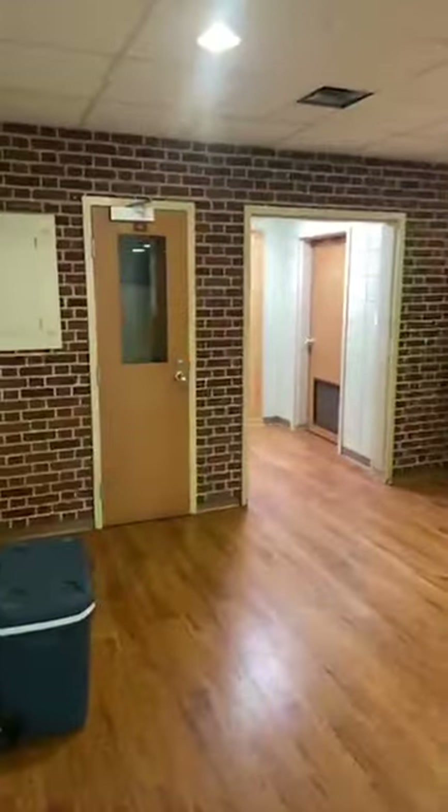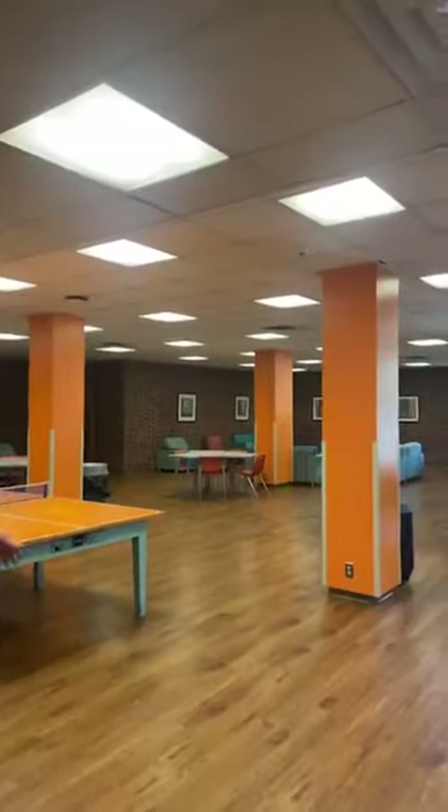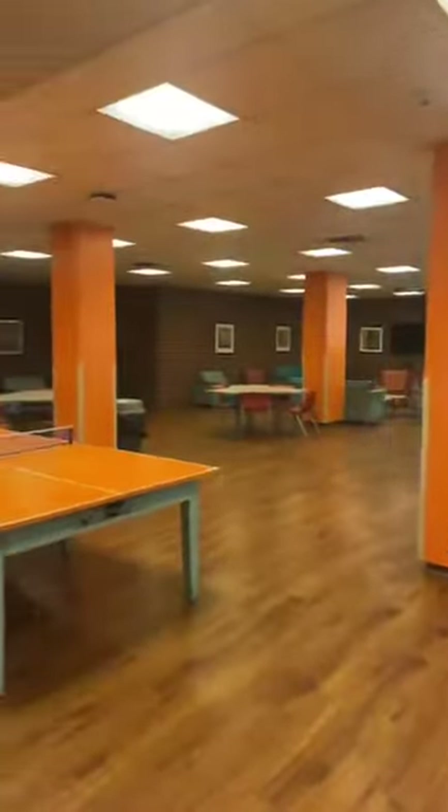This is kind of the cool room — I call it the cool room. This is more of a hangout area. We have the ping pong table, the pool table, a TV, a little gathering area, and a little big counter if you want to put food out.